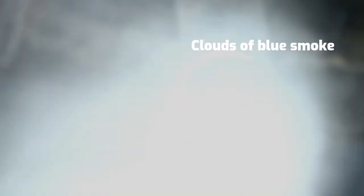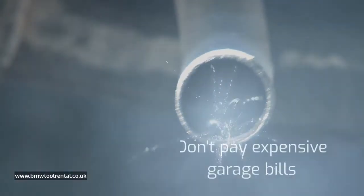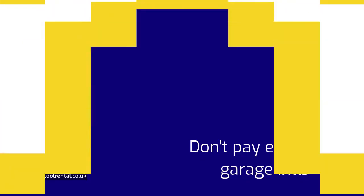Are you getting a burst of blue smoke from your exhaust when you push the throttle after a period of idling? Are you getting tired of losing expensive oil from your engine? Have you been quoted thousands to have your valve seals replaced by a garage?